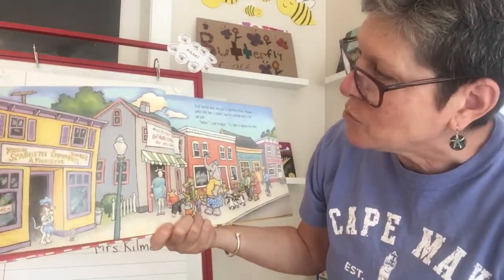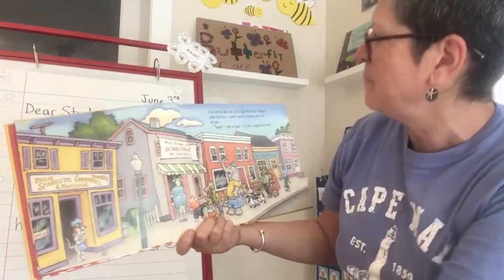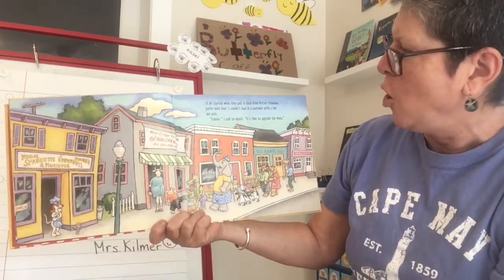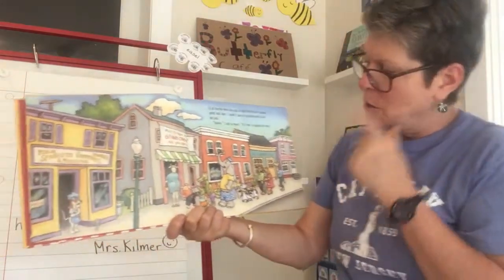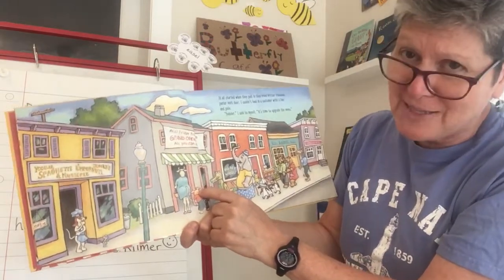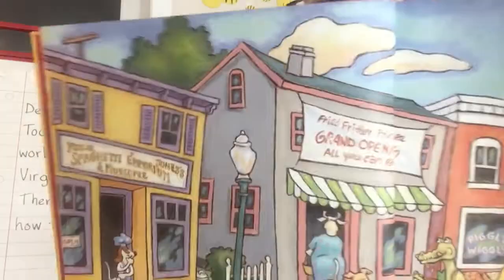We're in an animal town. There's different kinds of restaurants, a sheriff's office, a bank, a Piggly Wiggly market. Here's the spaghetti place. It all started when they put in that fried fritter fricassee parlor next door. "I couldn't haul in a customer with a line and pole. Yodeler," I said to myself, "it's time to upgrade the menu." There's a line going out the door and everybody is going to the new restaurant instead.